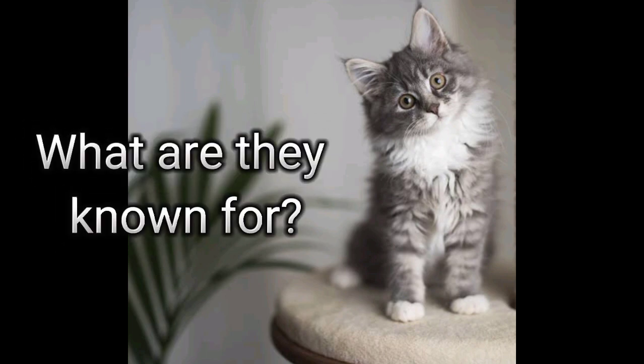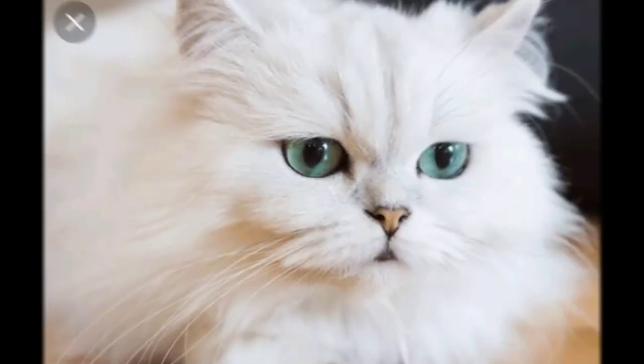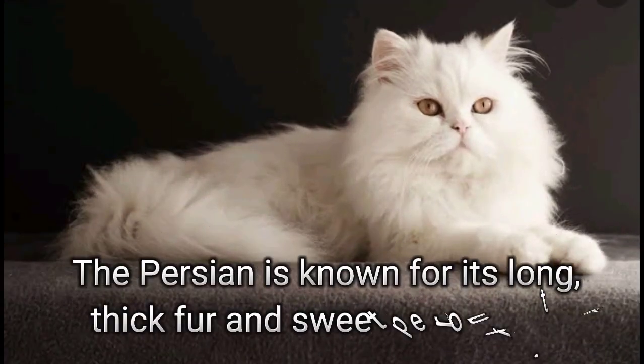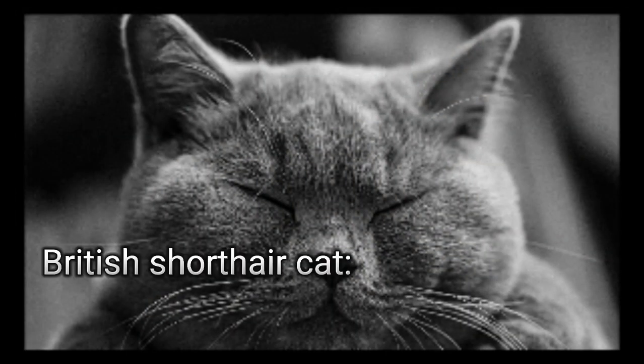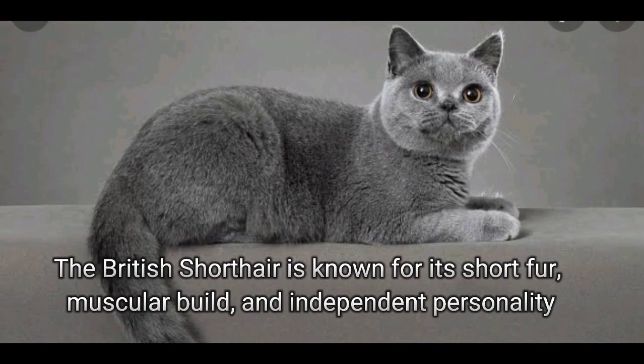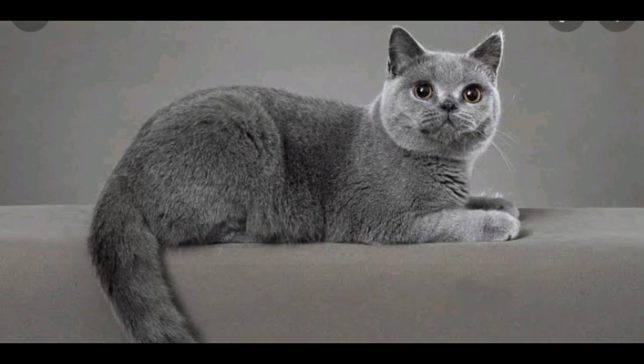What are they known for? The Persian is known for its long, thick fur and sweet personality. The British Shorthair is known for its short fur, muscular build, and independent personality.